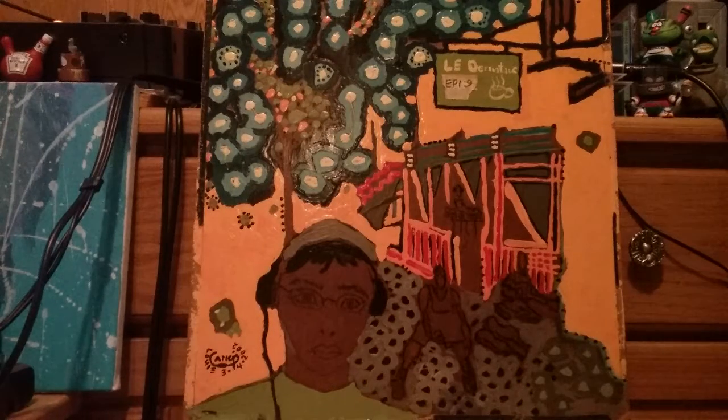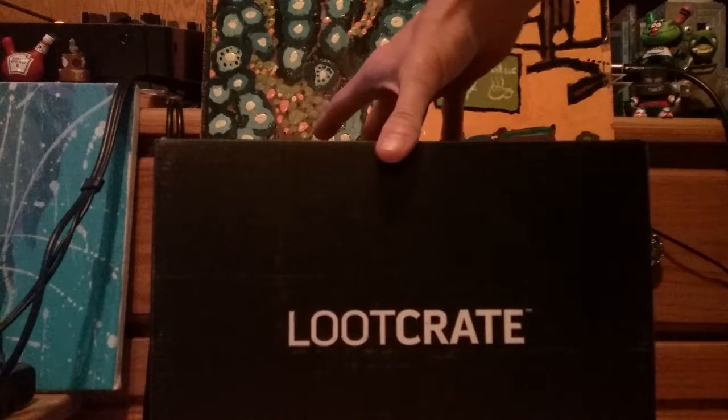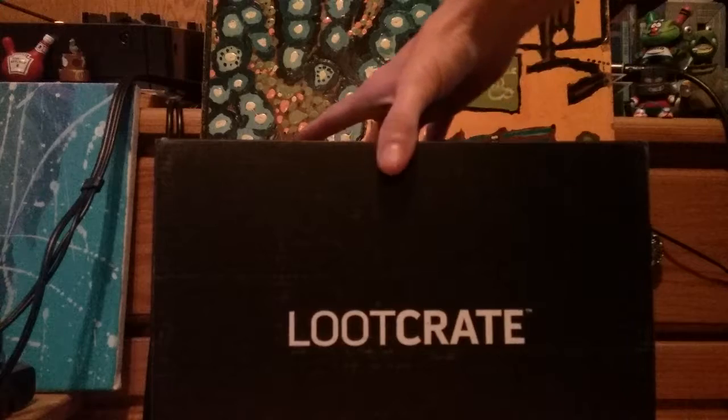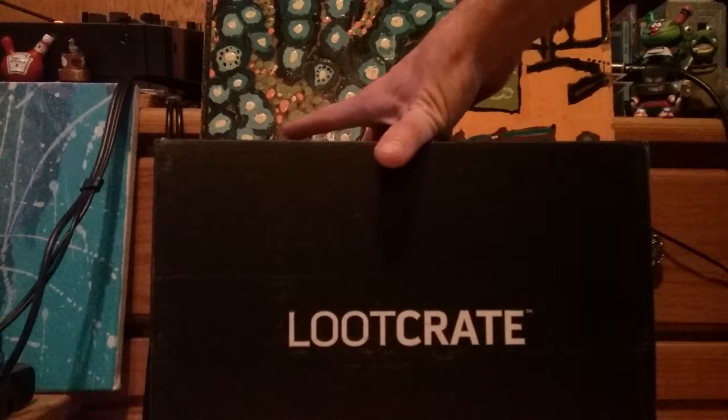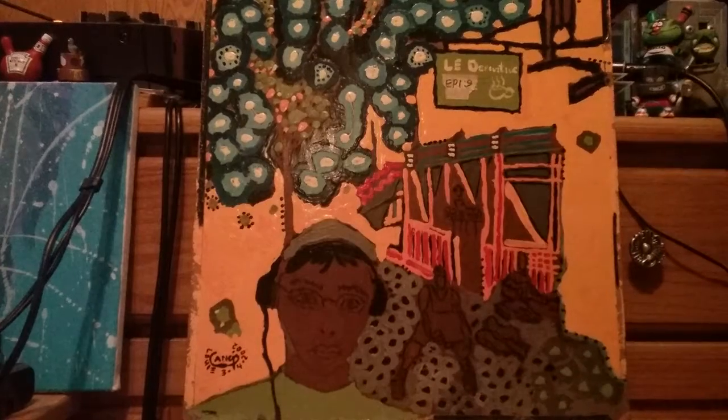Hey, everyone in video land. We got a special treat today. Loot Crate, April 2017. I have no idea what's in here. It's April 21st right now. It came in yesterday and I didn't realize I didn't have time to do an opening. Lou's painting in the background — dude's so talented. Need more painting. It's summertime. Let's get it going.